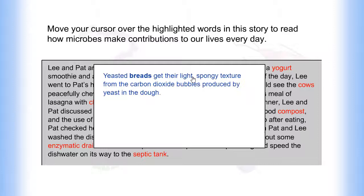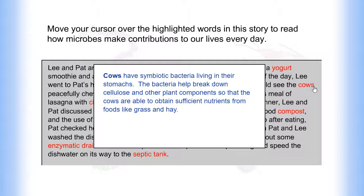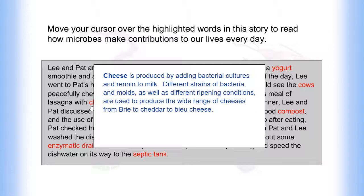Yeasted breads get their light, spongy texture from the carbon dioxide bubbles produced by yeast in the dough. Cows have symbiotic bacteria living in their stomachs. The bacteria help break down cellulose and other plant components so that the cows are able to obtain sufficient nutrients from foods like grass and hay.